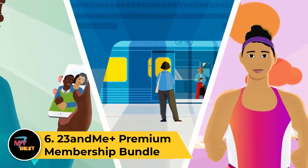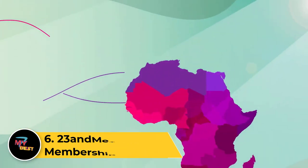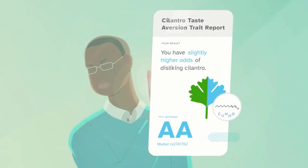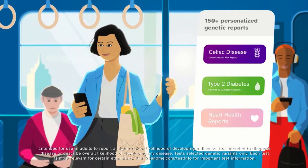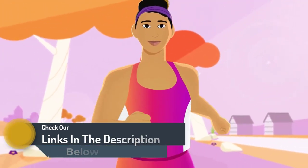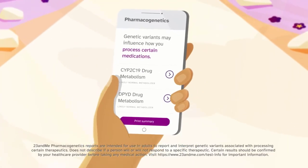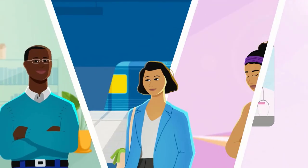Number 6: 23andMe Plus Premium Membership Bundle. Specific information about the 23andMe Plus Premium Membership Bundle may not be fully available, as companies often introduce new products, services, or bundles. For the latest and most accurate information, check the official 23andMe website or contact them directly. The official website should provide details on what the bundle includes, any premium membership benefits, and how it differs from their standard offerings. Customer reviews and feedback can also provide insights into the user experience and value of such bundles.